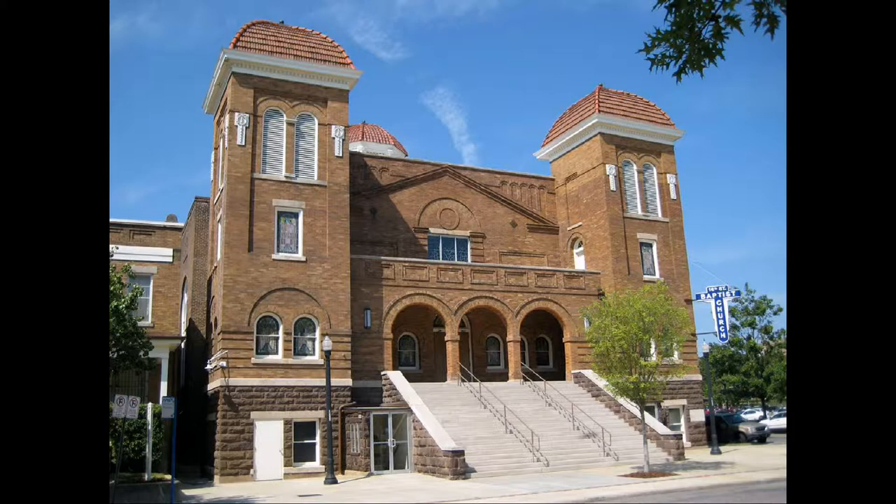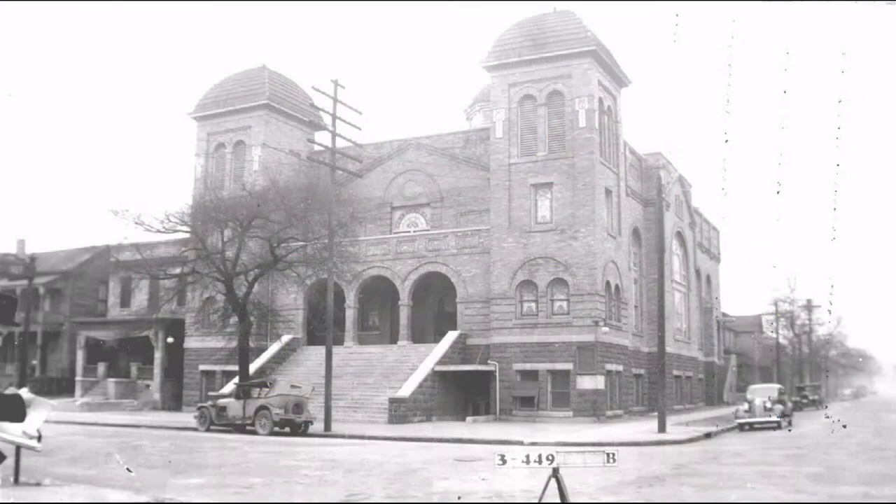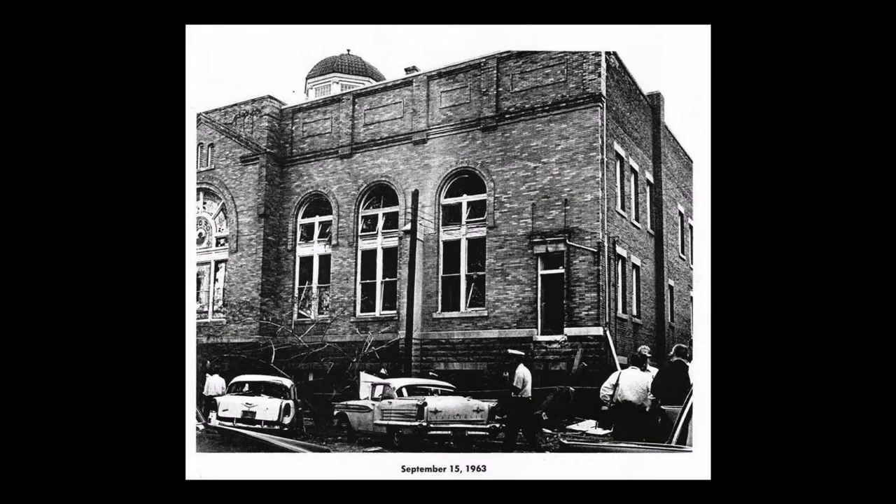Today, this church is basically by itself. The Civil Rights Institute is directly across the street from it, but there's no longer a residential neighborhood around it, so it's different today. The history, as we all know, was very serious on September 15, 1963, with the bombing of this church.